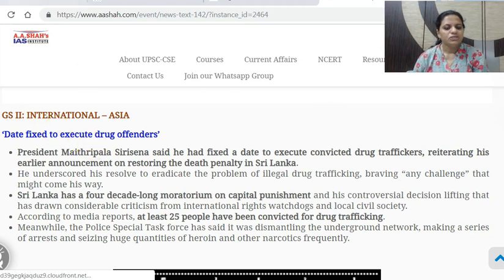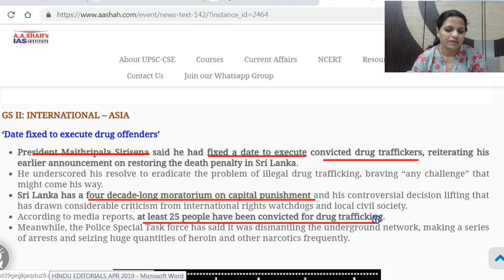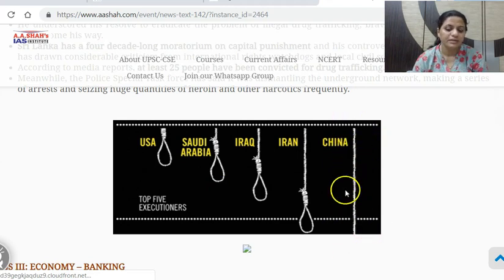Next: Date fixed to execute drug offenders in Sri Lanka. Sri Lanka has had a four-decade-long moratorium on capital punishment — for the last 50 years there has been no death penalty carried out. But President Maithripala Sirisena has said the death penalty would be resorted to for those convicted of drug trafficking, as part of his resolve to eradicate the problem. He says the date has been fixed to execute convicted drug traffickers. At least 25 people have been convicted for drug trafficking, which has become a huge menace with an underground network being targeted by a police special task force. The highest number of death sentences are carried out in China, followed by Iran, Iraq, Saudi Arabia and USA.